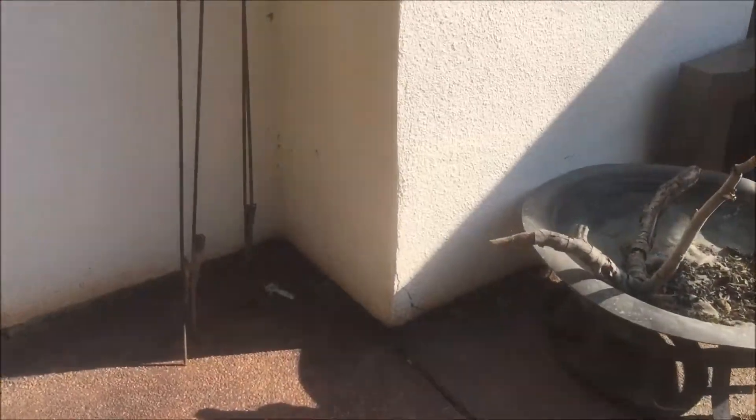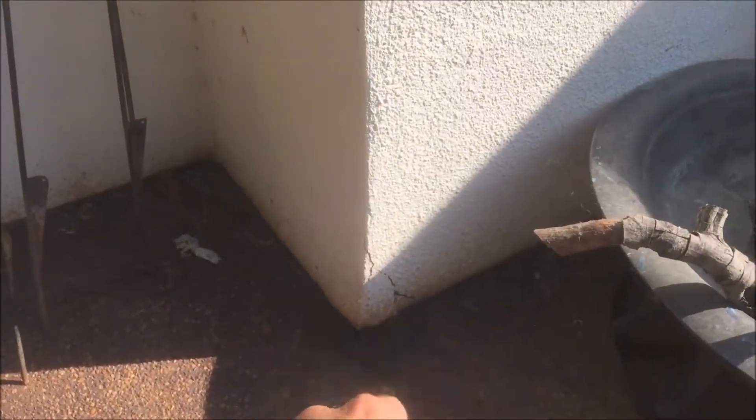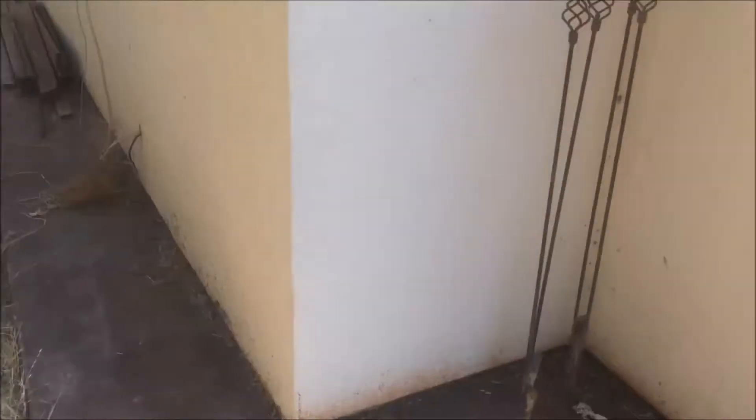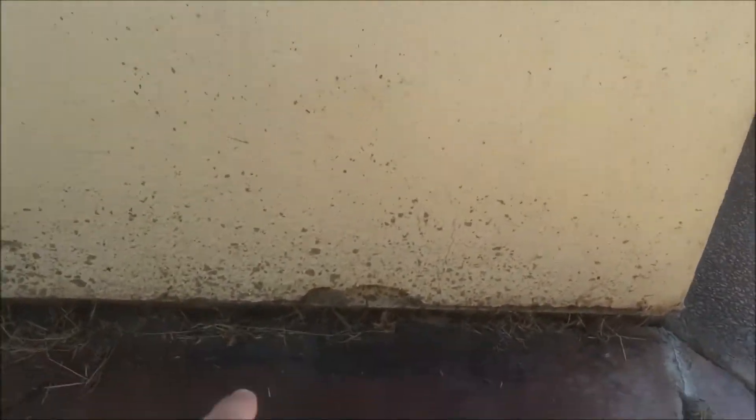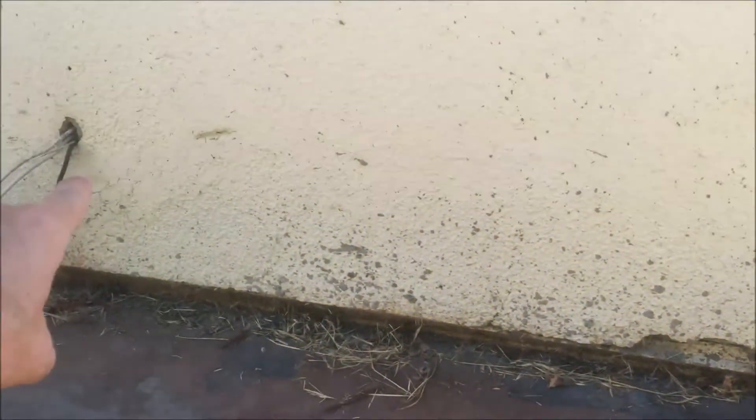Outside, it doesn't look that bad. There's a little bit of crack on the back side of the chimney in the stucco. This is that corner, and there's a chip out of the stucco on the bottom that could just be damage. It does look like there's been a repair made right there, but overall the stucco doesn't show too much indication.